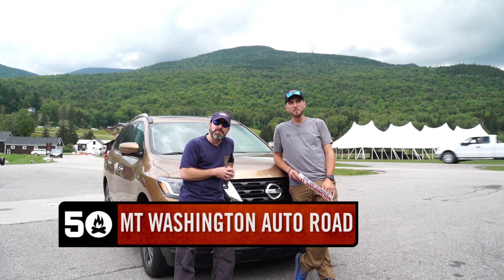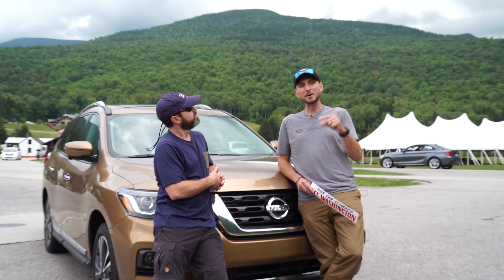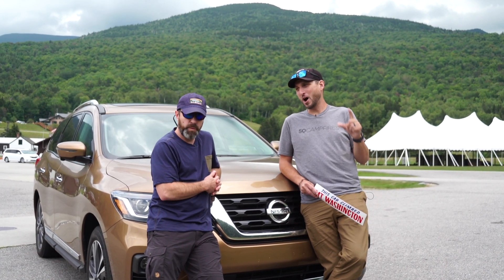Hey, it's Nick from 50 Campfires. Clint from 50 Campfires. And we are here at Mount Washington in New Hampshire, about to climb the Mount Washington Auto Road.